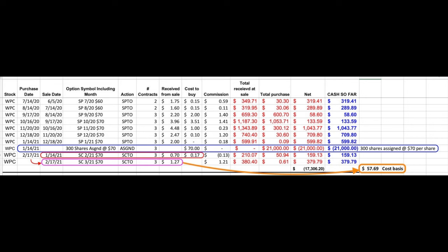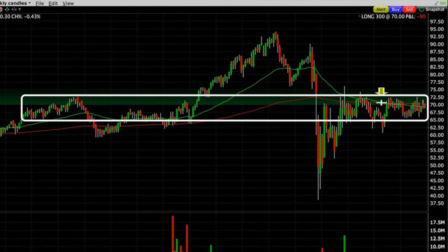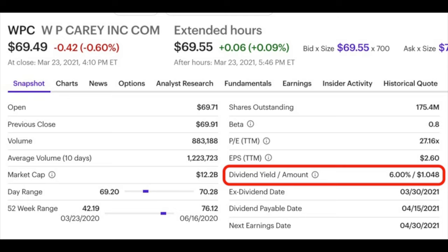Then last month on February 17th we bought those February call options back for $0.17 per share and simultaneously sold the March 19th same strike price $70 call options for $1.27 per share. If we had stayed short that March call option all the way until expiration, that covered call would pay us a 22.1% annualized non-leveraged cash on cash return. That's not bad for a stock that has pretty much gone sideways over the past four years, and that 22.1% return doesn't include the 6% dividend yield that we should receive if the stock is not called away from us before the ex-dividend date of March 30th.